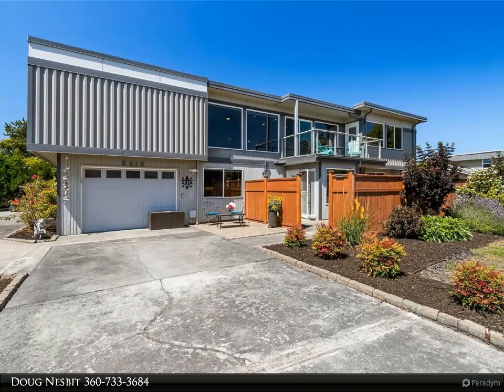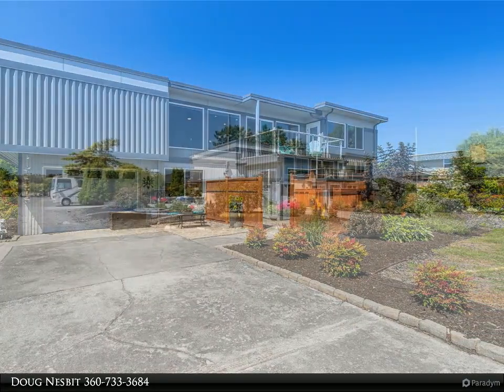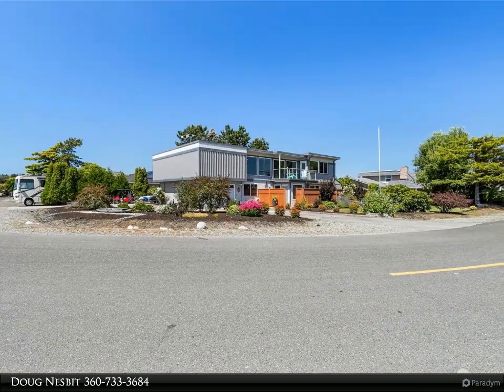Amazing remodel in Birch Bay Village with bay and baker views. Take a look at this incredible five-bedroom, four-bath home that provides both indoor and outdoor year-around lifestyles.